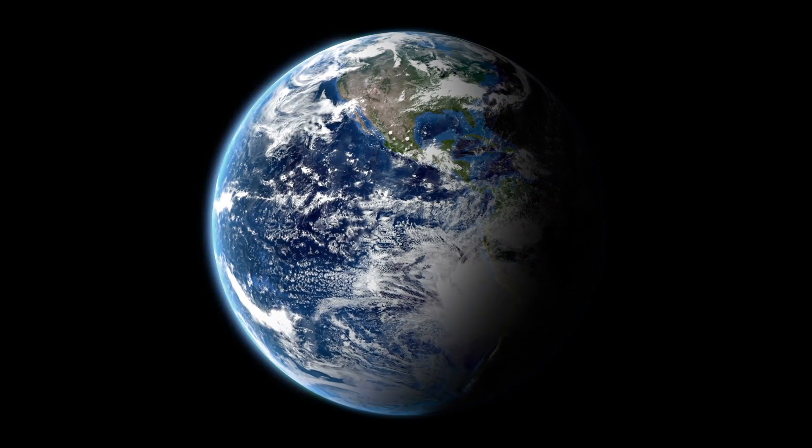Four tons of meteoritic material lands on the Earth every day. Four tons sounds like a lot when it's all in one place, but when you spread it over something big like the Earth, it's nothing. We don't really even notice. There's constant infall of stuff from outer space, about four tons a day.